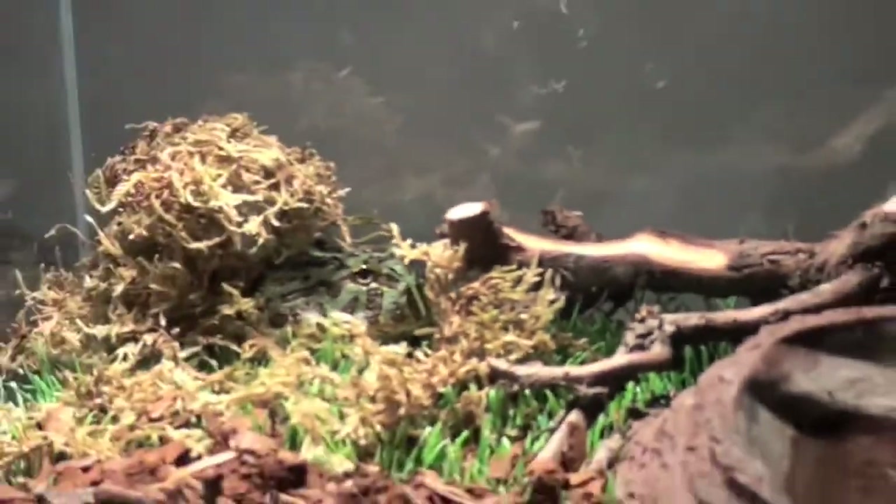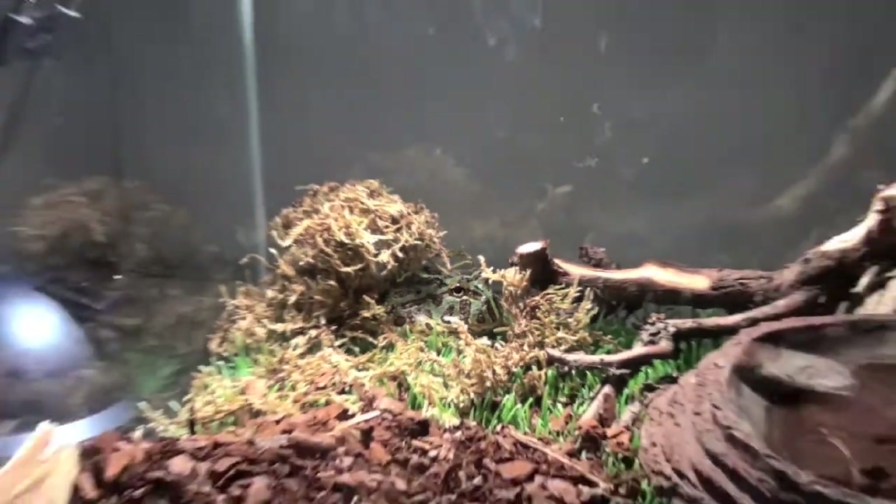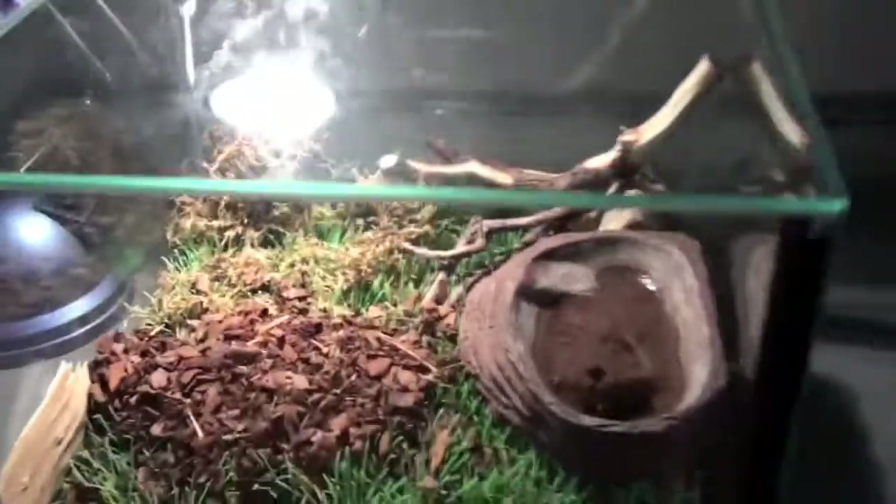And there is my frog, the pacman frog, not named yet. Yeah, he's in there.